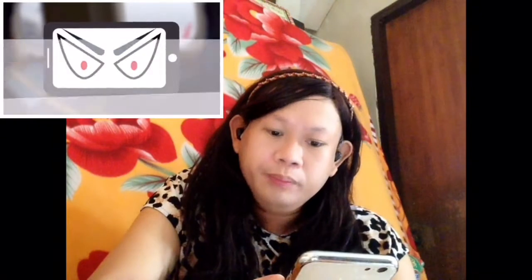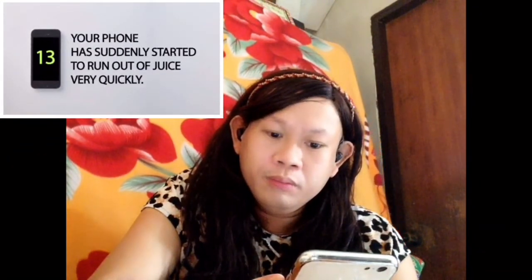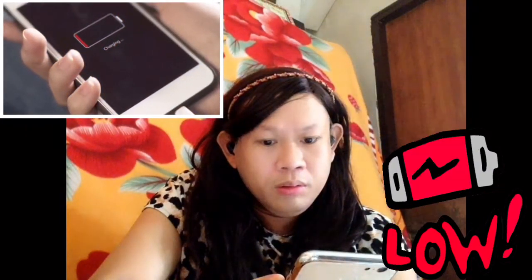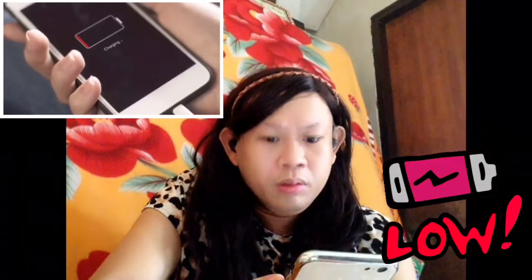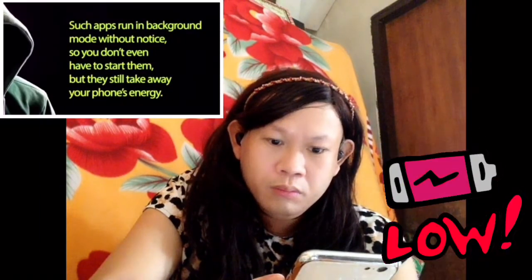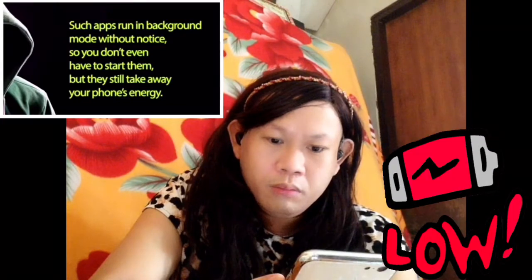Number 13: Your phone has suddenly started to run out of battery very quickly. If you notice your phone's battery lifespan has become way too short, it must be for a reason. This can happen when there is an unknown app running on your phone. Such apps run in the background without notice, so you don't even have to start them, but they still drain your phone's energy.